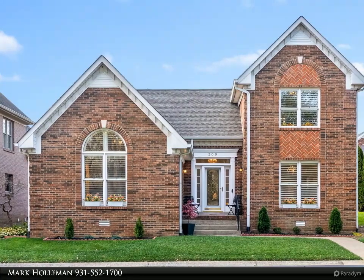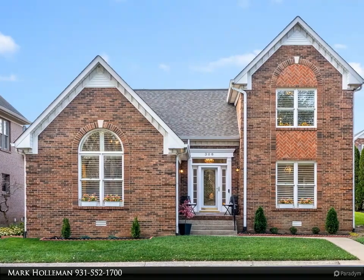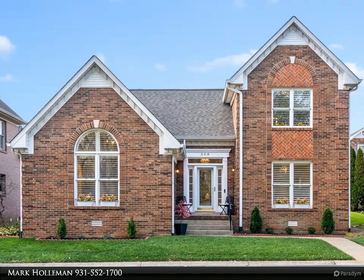The main level features hardwood flooring, a master ensuite, and a gas fireplace for cozy evenings. The kitchen showcases quartz countertops, soft close cabinets, and under-cabinet lighting.